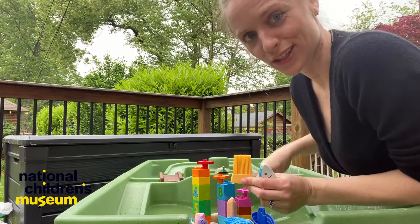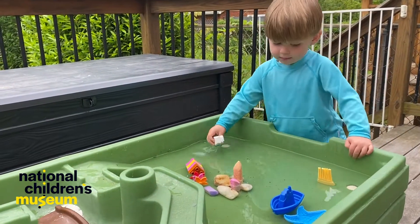Hey dreamers and welcome to today's STEAM work design build challenge. I'm Frances with the National Children's Museum. Today I've been thinking a lot about homes, but not the kind of home that you or I live in — the kind of homes that wild animals live in. There are so many different kinds of structures or shelters that animals make out in the wild to protect themselves. My son Leo and I are going to try to build some of those homes right here in our own house with materials we have on hand.